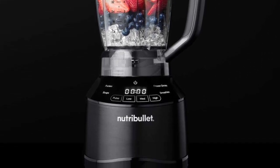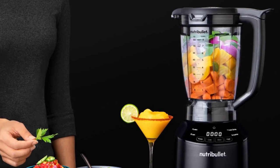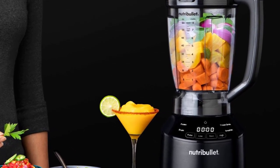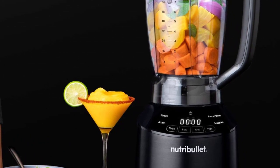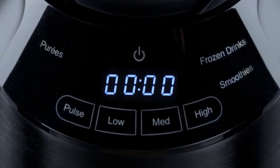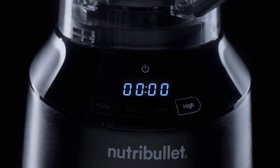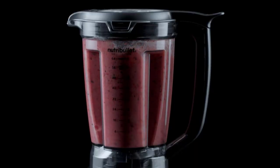The high-capacity vented pitcher blends sweet or savory ingredients into the silkiest soups, with a locking lid and easy pour spout. Included: one 1500W motor base, one 64 oz pitcher, one locking pitcher lid with pour spout, one tamper, and one recipe guide. The super-durable pitchers are BPA-free and dishwasher safe. This item comes with a one-year limited warranty.